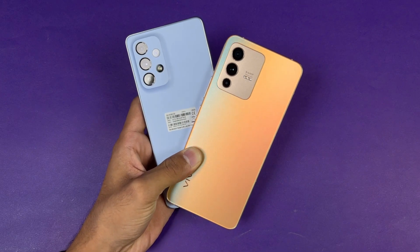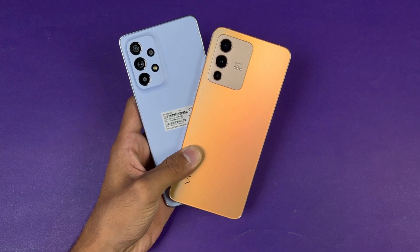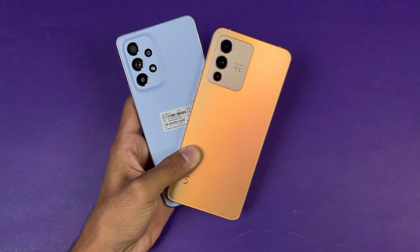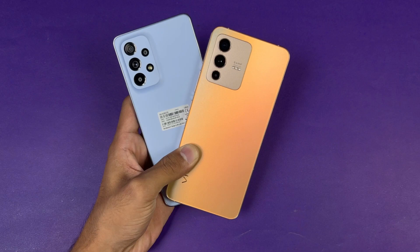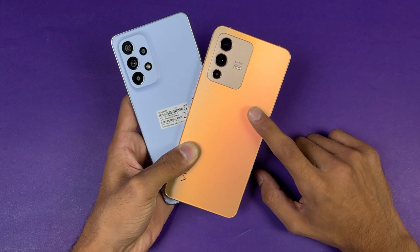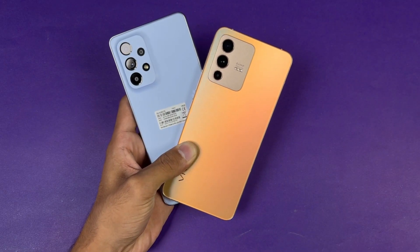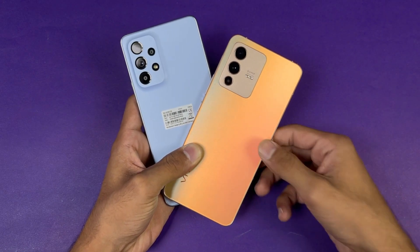Finally, regarding battery sizes — the Samsung has a 5000mAh battery with 25W fast charging support, while the Vivo has a 4300mAh battery with 44W fast charging, and the Vivo includes a 44W charger in the box. The Samsung does not include any charger in the box, which is really disappointing.